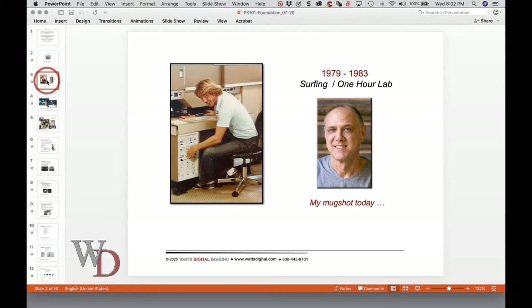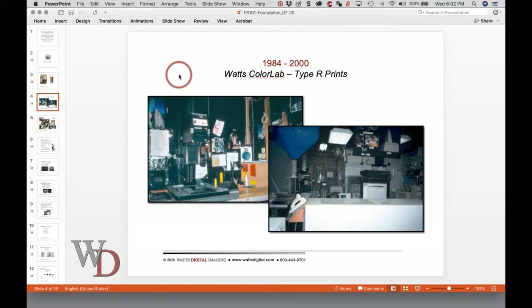Let's talk about why you should listen to me. I've been doing this since I had hair. I started with surfing and then one-hour lab back in the late 70s, early 80s. In 1984, we had to earn a living, so we started Watch ColorLab, which was Princeton enlargement, some slides and transparencies. This is an analog enlarger with lenses, and that little white bottle is a bottle of film cleaner — that celluloid stuff we used back in the day.